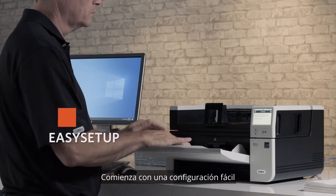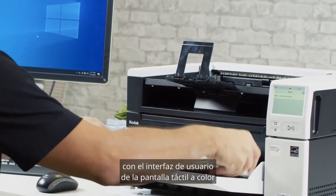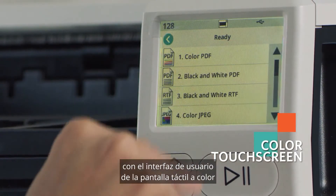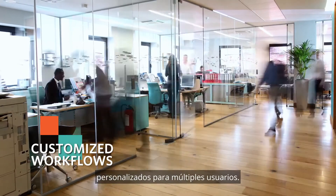Get started with a hassle-free, easy setup for your network, and then navigate intuitively with the Color Touchscreen UI. And optimize your business process with customized workflows for multiple users.